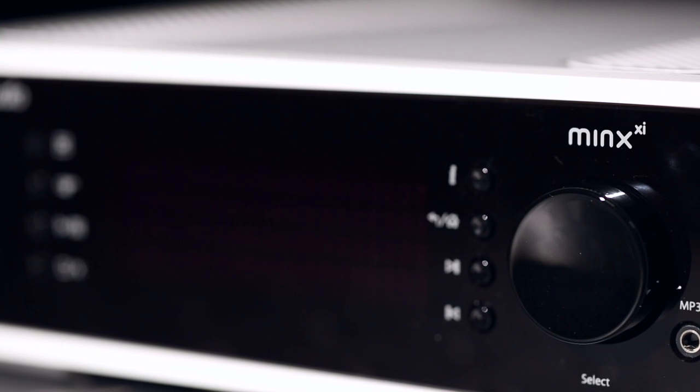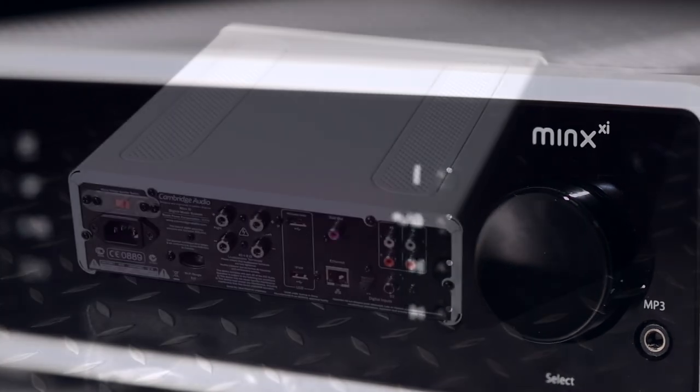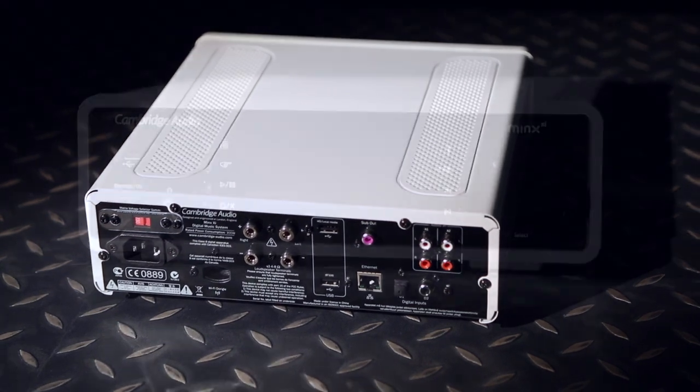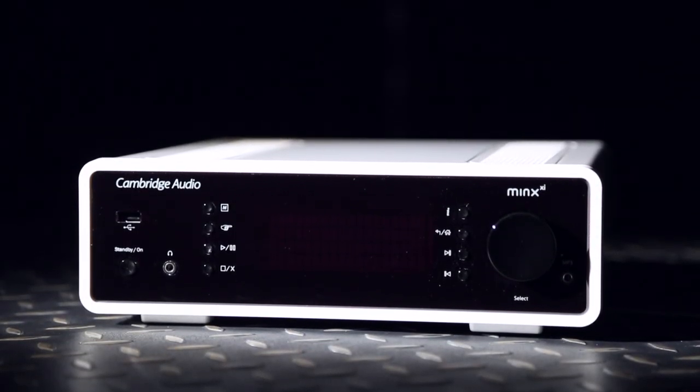The Minx XI delivers subtle sounds in style, but play something more upbeat and you won't be disappointed either. All told, it's a far more engaging listen than anything around at this price. The onboard DAC is a good one, delivering an agile, articulate sound when you connect via the digital inputs.